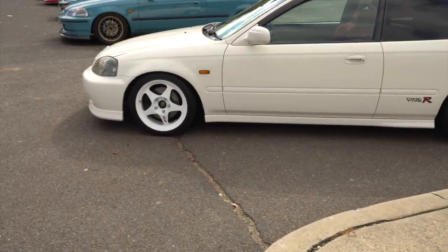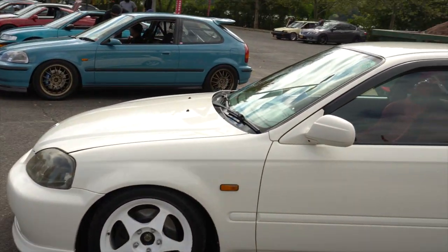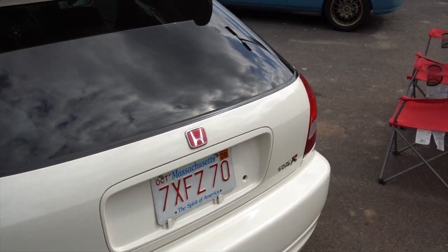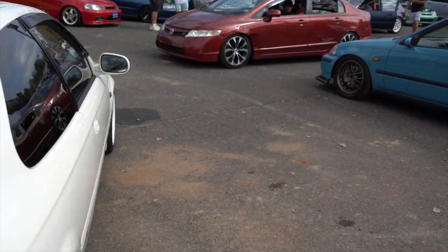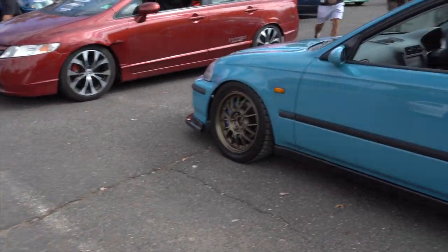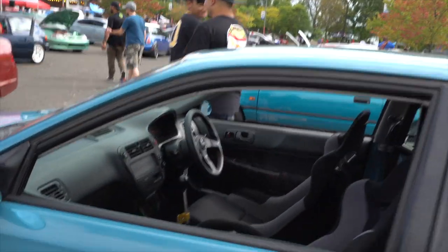Got a civic with a turf bar — this thing is immaculate, right-hand drive. You got the Recaro red seats, the Evo wheels. Got a little reach-in right here, nice. This is another one — right-hand drive as well.